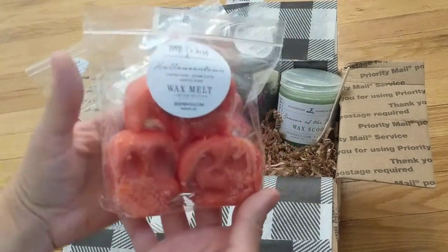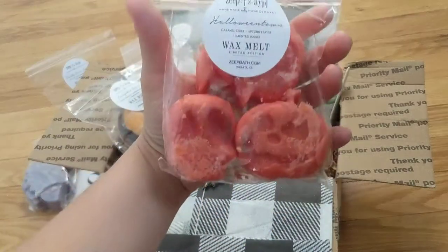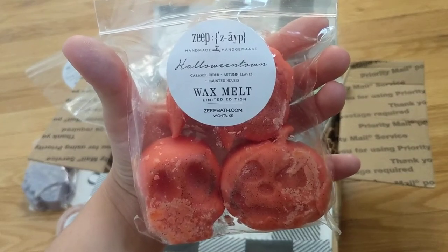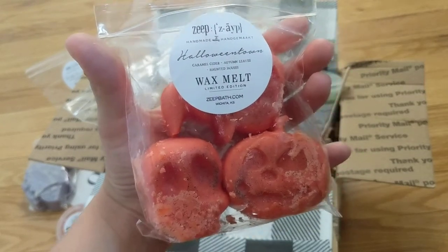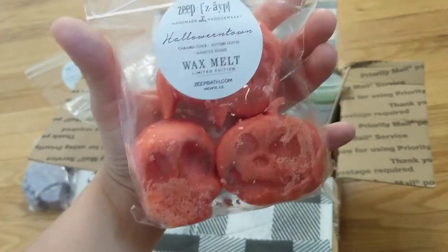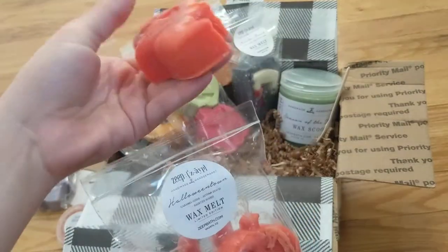The next one is Halloween Town — actually, this one is my top favorite. It's Caramel Cider, Autumn Leaves, and Haunted Houses. I dropped it a little bit — I'm sorry. It has cute shapes — these little orange pumpkin guys, little pumpkins, and that one is a skeleton. That was totally my fault.